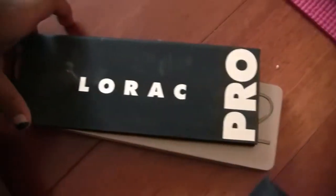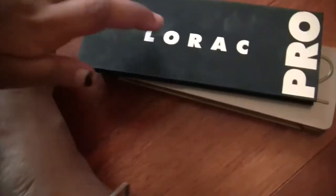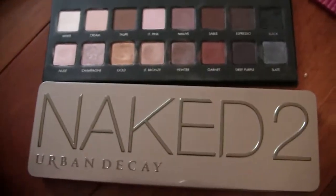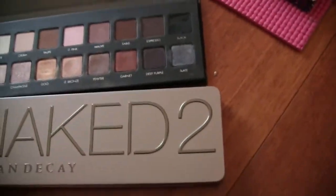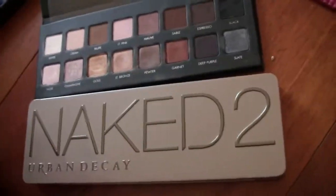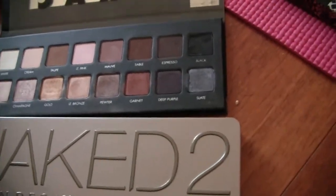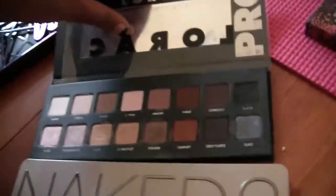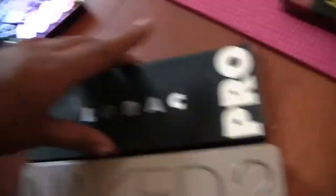I have the LaRoque Naked 2 — LaRoque is bae, I need to use them more. I used to love the Pewter shade; you can see the shades have been generally used. The problem is these shadows are so creamy they tend to get everywhere even if you barely touch the palette. But I'm definitely not giving this away — it's such a staple.